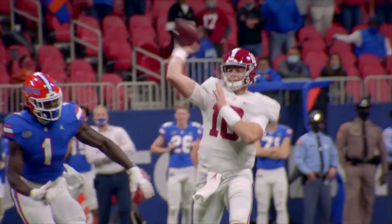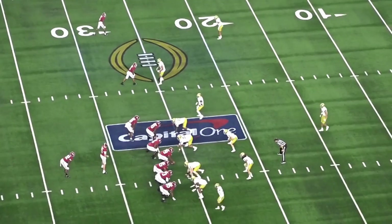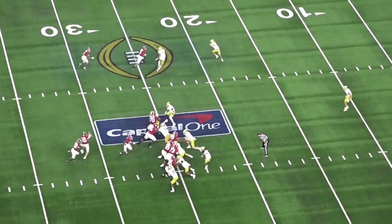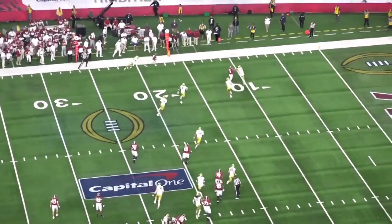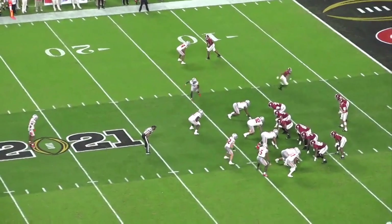However, some of his mechanics, especially on deep balls, were a little inconsistent. While he ran that Alabama offense efficiently and distributed the ball with some really nice accuracy at times, 34% of his attempts were targeted at or behind the line of scrimmage, and the system at Alabama fit him perfectly.